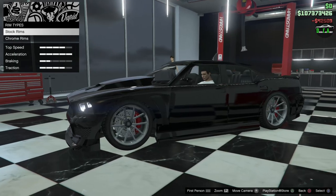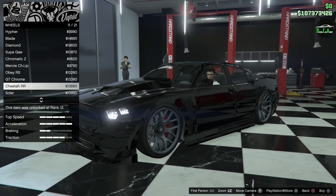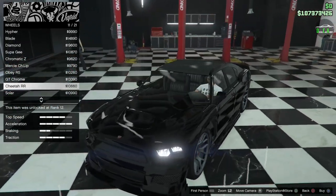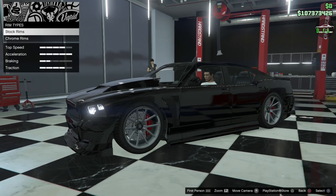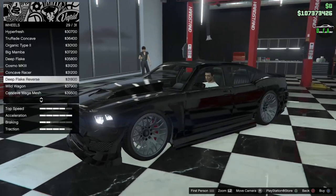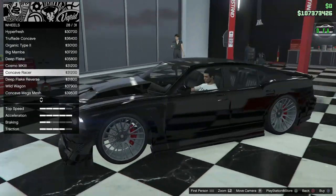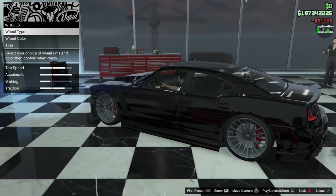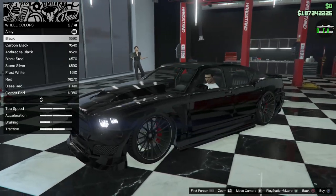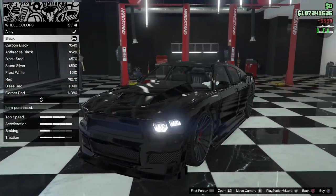For wheels: back in the day I used to have this car with the Cheetah wheels, but that feels a little overused, especially since we have the newer street wheels now. I'm going to do the Concave Racers — you get that nice concave spoke design which looks really good on this car. Of course, we're painting them black to match the paint. And boom — it looks absolutely incredible, all blacked out.